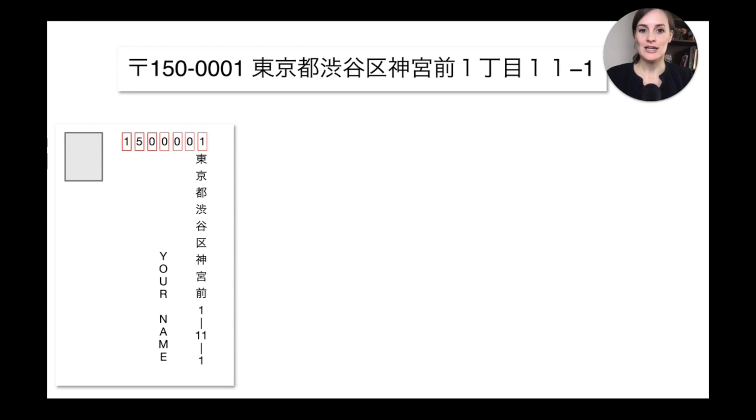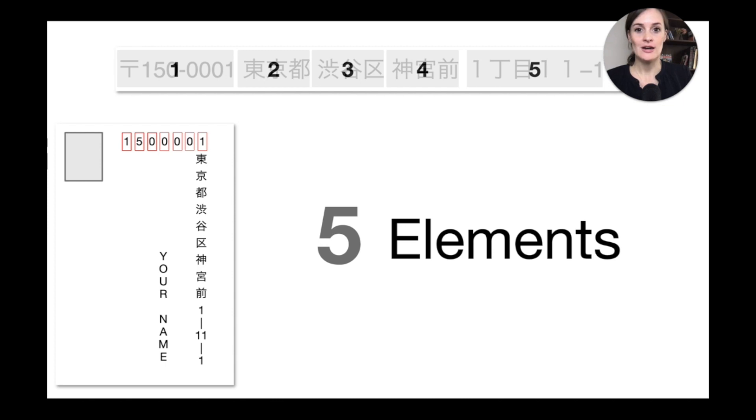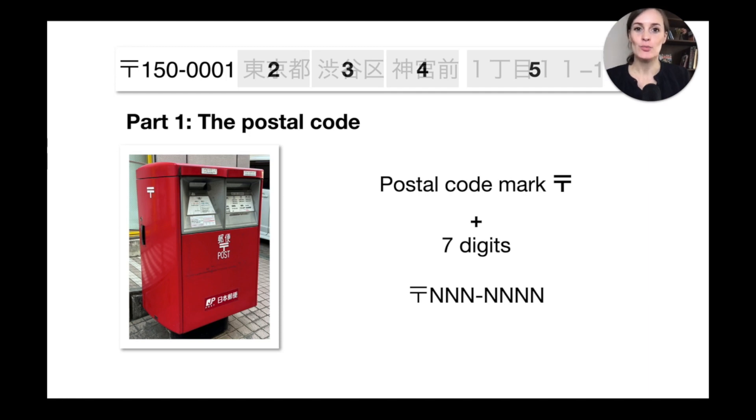On letters, the horizontal form is sometimes broken down into different lines based on these different elements. A Japanese address usually has five elements, so let's go through them one by one. The first is always the postcode, which starts with the postal code mark — you can see it written here and also on the picture. You will always find it on Japanese post mailboxes.